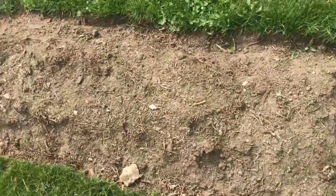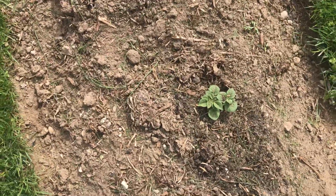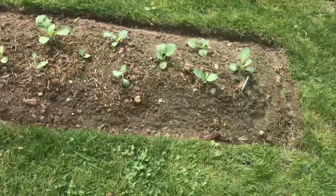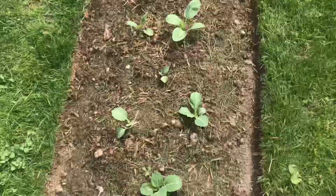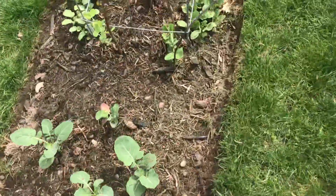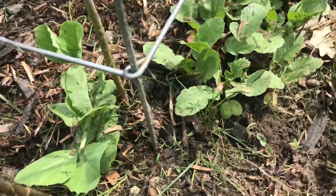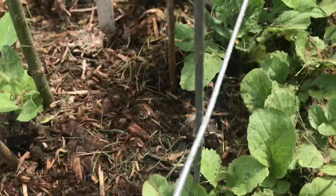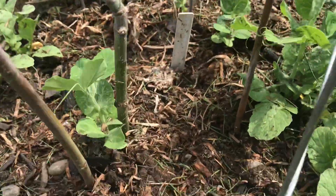This bed has potatoes in it as well and they're starting to pop through. This bed has broccoli and cabbage and peas, which are starting to attach themselves to things — they should start growing up taller shortly.